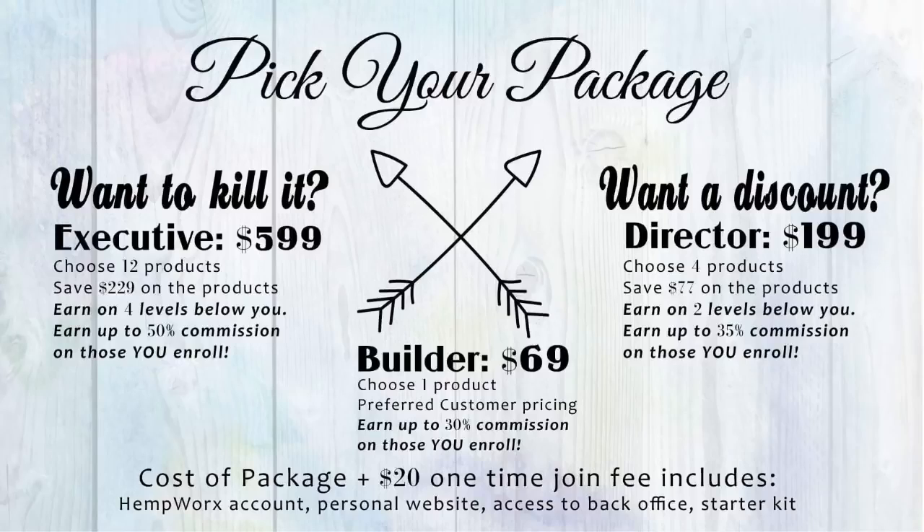Simply pay an additional $20 more and you upgrade to affiliate status and you can open your new business. A website, business tools, and training are all included.